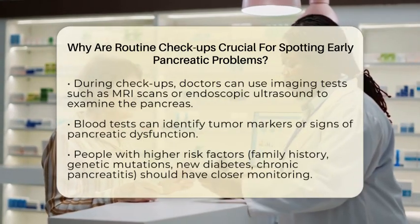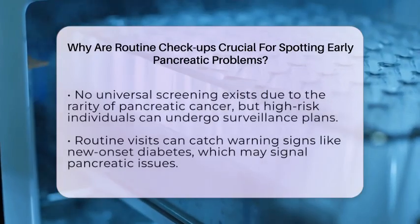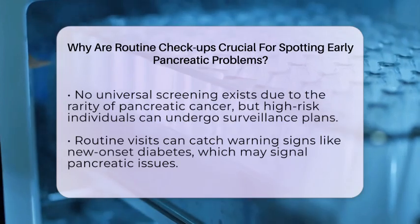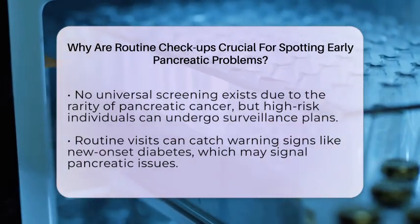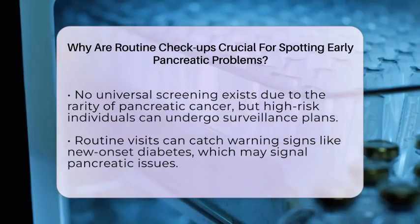Currently, there isn't a universal screening program for everyone because pancreatic cancer is relatively rare, and research to develop better early detection methods is ongoing. However, for those at higher risk, health care providers can set up surveillance plans that include regular imaging and blood tests.